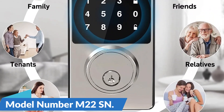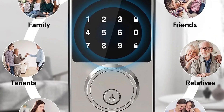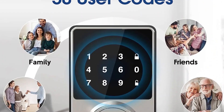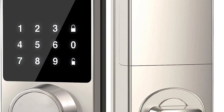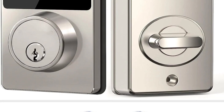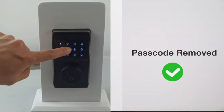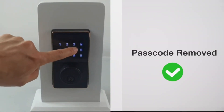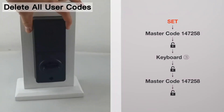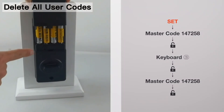Model number M22SN. The keyless entry door lock with touchscreen keypads and app integration is a game-changer in home security, offering a range of convenient and advanced features that redefine how we control access to our living spaces. Whether you want to upgrade your security, simplify entry for your loved ones, or streamline access for frequent guests, this smart lock provides a comprehensive solution that blends technology, security, and convenience seamlessly.